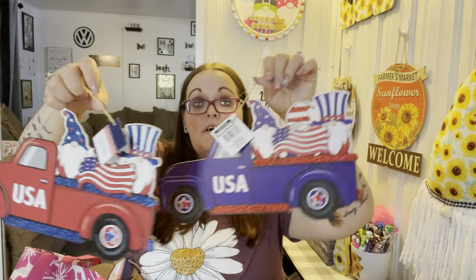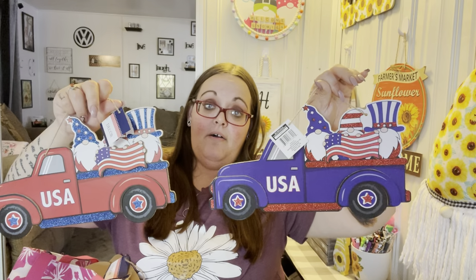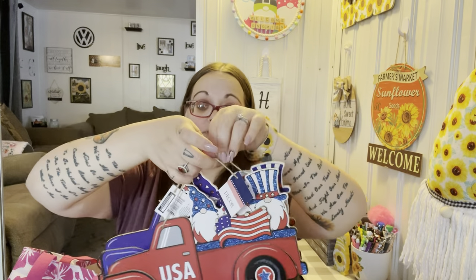I also got one of each of these because I couldn't decide which one I wanted. I love the red truck for Fourth of July and I love the blue truck even more, but I just couldn't decide. If I do a Fourth of July giveaway I can always put one in there, or I can give one to my mom. So I got one of each — and that's it for Fourth of July.